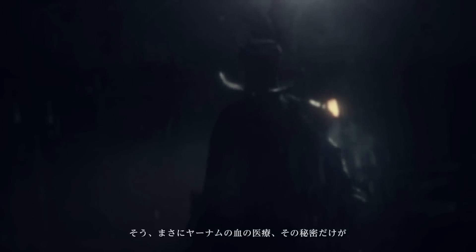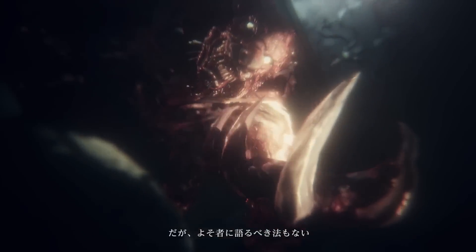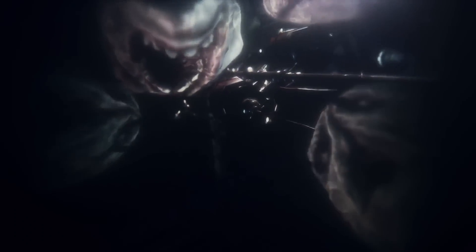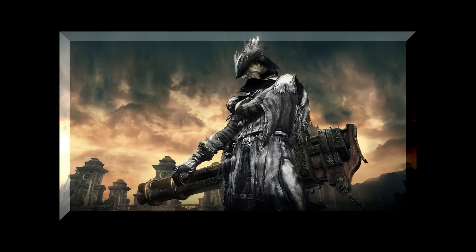Getting right into it, this trailer shows off some more new weapons and a few old ones. I'll talk about all of that in a second, but first I want to say that I usually try to stay humble when I make these videos. There have been a lot of minor details and theories that I made throughout this series that ended up being true, and I never really made any videos bringing them up until now.